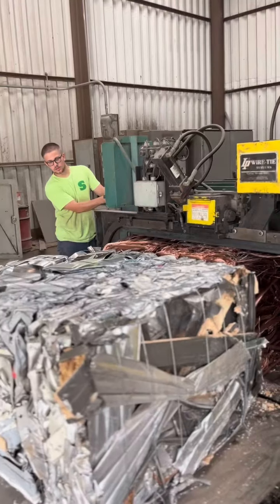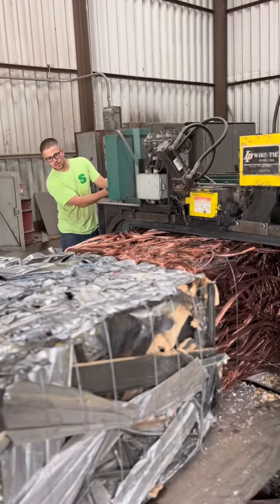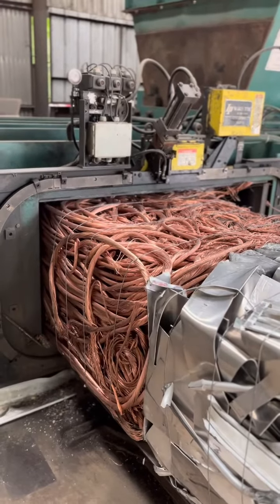After we got it in its bale form, we started to strap it up, just to try to prevent as many of those pieces from falling on the ground as possible. And here's a little progression of me doing that.